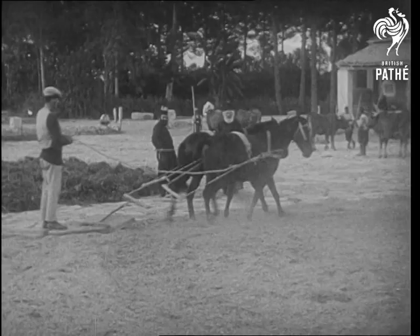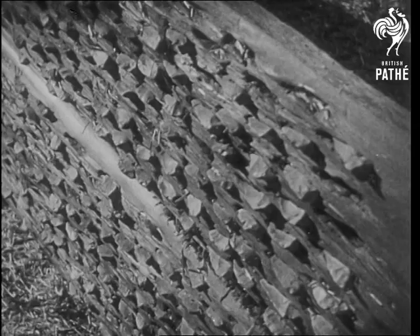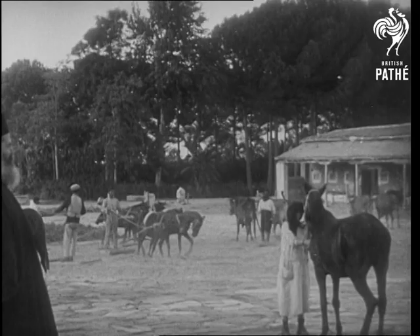When the grain is ripe, it's threshed by spreading it out and driving animals over it, which draw heavy threshing boards across it. These threshing boards are studded, as you see, with flints to beat out the grain. In this picture they are using horses, but notice how undersized they are.